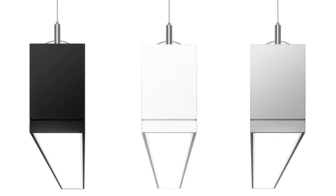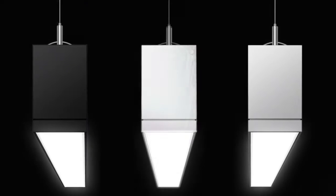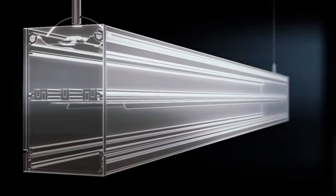Philips Lidolite TruGroove LED has the answers, with distinctive new styles that blend design elegance with astonishing performance.